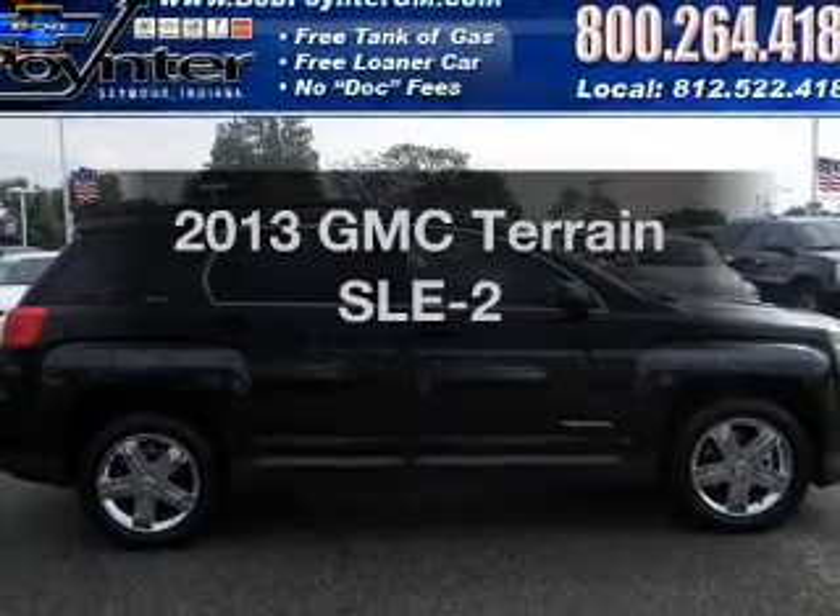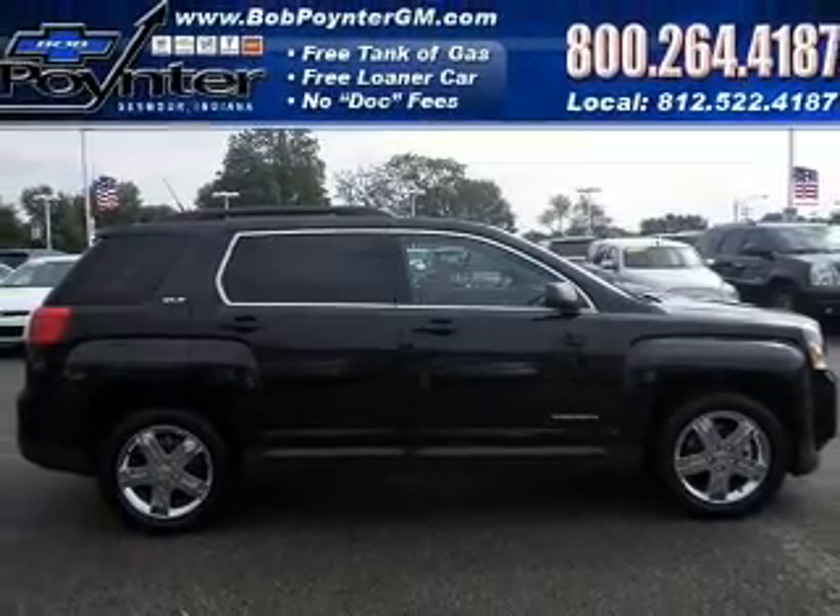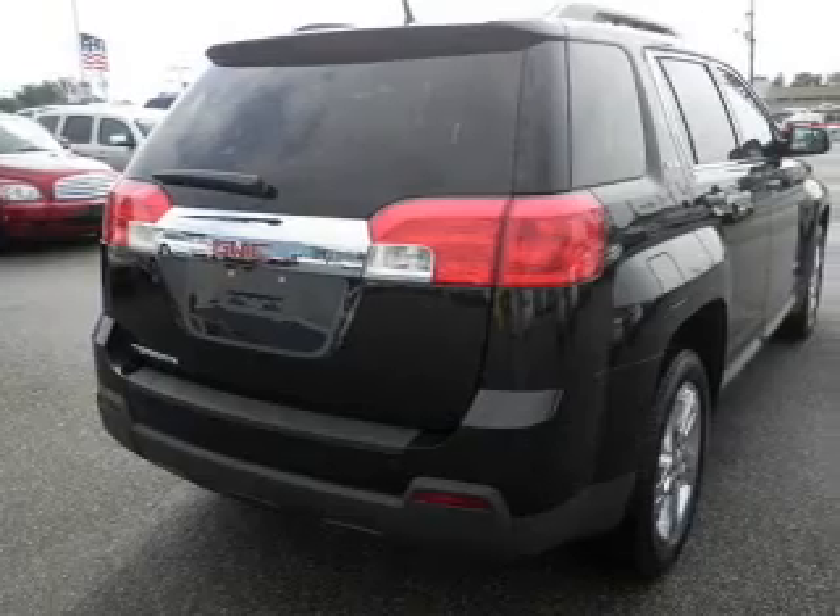Get noticed in this 2013 GMC Terrain. Travel the roads in style and comfort in this great vehicle.